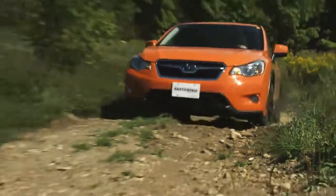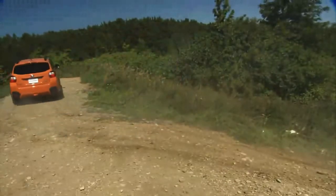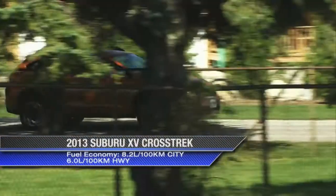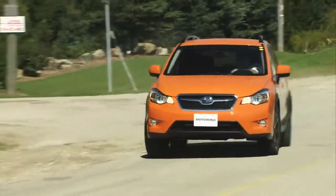While the Crosstrek is based on the Impreza, it is not meant to be just an Impreza trim level. In actual fact, this is more of a little brother SUV to the larger Forester — one of Subaru's most popular models. However, it is smaller, it is more fuel-efficient, it is sportier, and it's meant to bring a whole new class of customer to this segment.